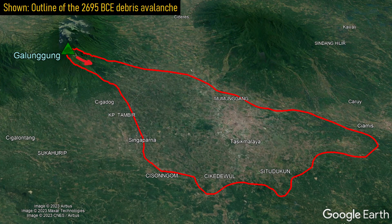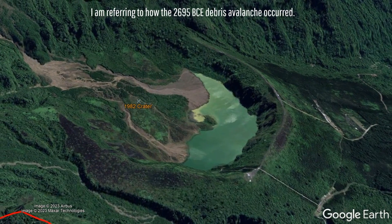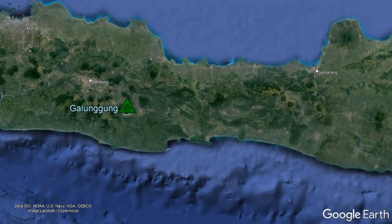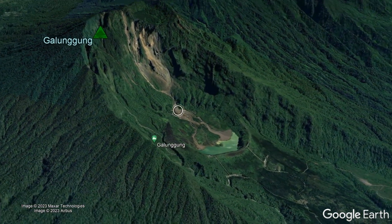These hills or hummocks originated from the eastern section of the volcano during a powerful eruption in 2695 BCE, and the location of Galunggung's 1982 eruption provides a clue as to how this exactly occurred. For context, the Galunggung volcano is located on the western third of the Indonesian island of Java, where it is approximately 175 kilometers southeast of the city of Jakarta.